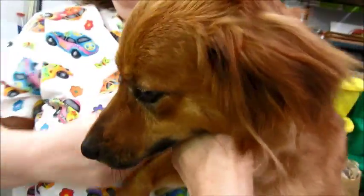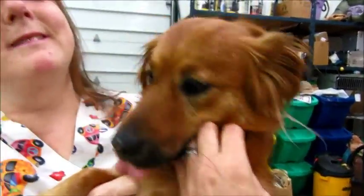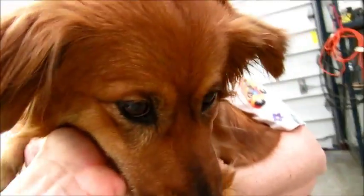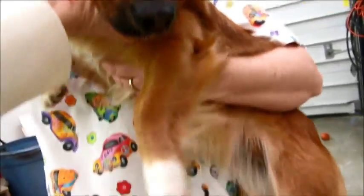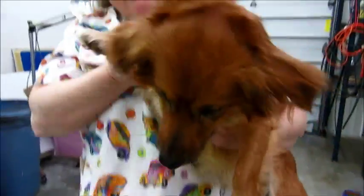Come by and meet her — Foxy. I don't think she's going to be here long. Look at those little fluffy ears. She loves to give kisses. She has little white feetsies. She's very precious. Come by and meet her, Foxy.